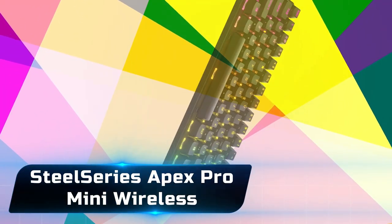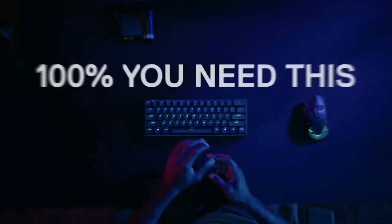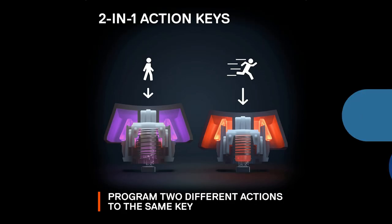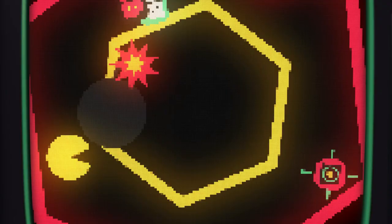Product number one: SteelSeries Apex Pro Mini Wireless. Compact keyboards are all the rage these days, and it makes sense why. When you're only using the left half of your keyboard, why take up a whole desktop with a bulky full-size unit with a numpad? That said, in the sea of compact gaming options, one rises to the top — the SteelSeries Apex Pro Mini Wireless.